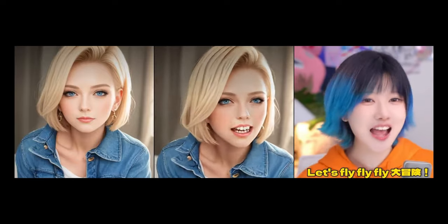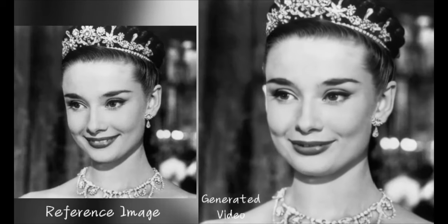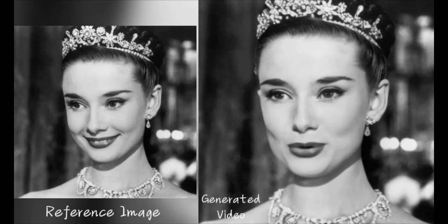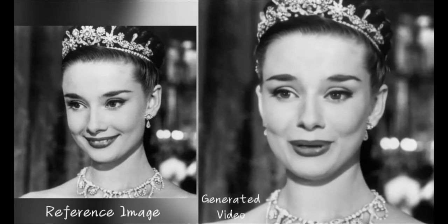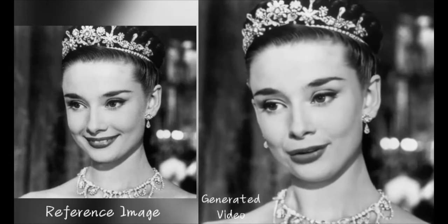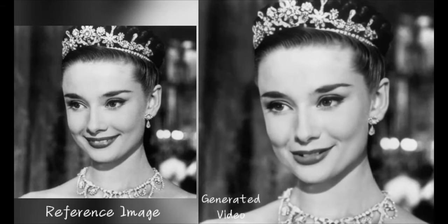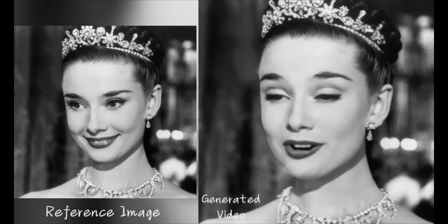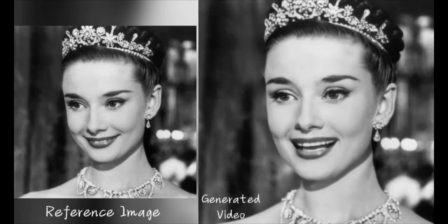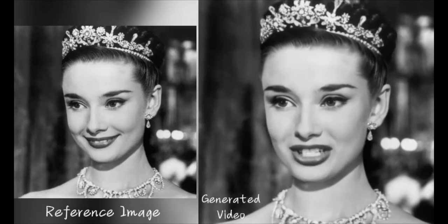Let me set the scene. Imagine you've got this old photo of your grandpa from back in the day — just a still image — but you've also got a recording of him telling some wild stories in his classic raspy voice. Wouldn't it be wild if you could combine the two and make your grandpa's picture come alive? Well, thanks to incredible new AI research from Tencent, that insane sci-fi dream is now a reality with this tech called Annie Portrait.